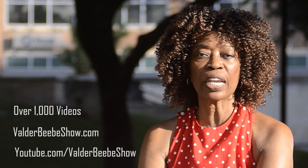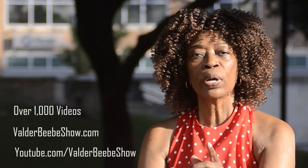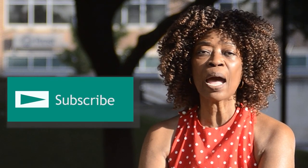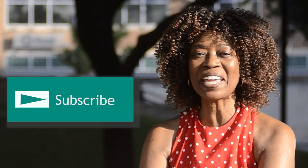Hi, I'm Valder Beebe, host of the Valder Beebe Show. We have over 1,000 videos on ValderBeebeShow.com and YouTube.com slash Valder Beebe Show. We upload new videos daily. Our site is a modern baby boomer platform with news and information important to boomers. Subscribe to YouTube.com slash Valder Beebe Show and stay connected as I interview the world's most fascinating people.